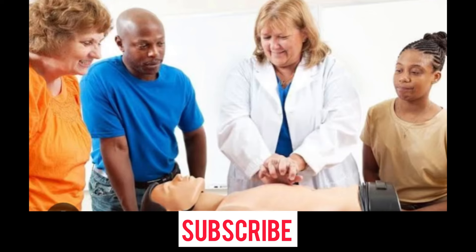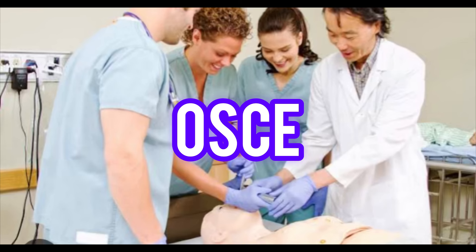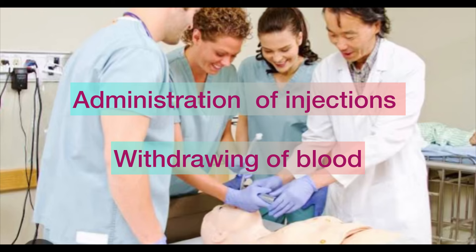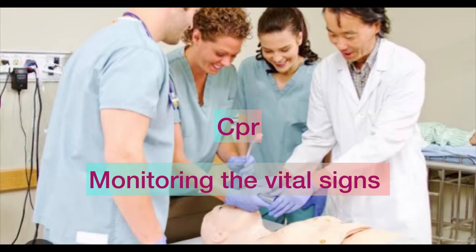The second round is OSKI. There are stations set up where you will be asked to perform procedures on a live adult or a mannequin. The procedures can include administration of injection, withdrawing blood, IV cannulation, CPR, or monitoring vital signs like BP. Each station in the OSKI has different scoring, and if you score well, you will be selected for the next and final round of interview.